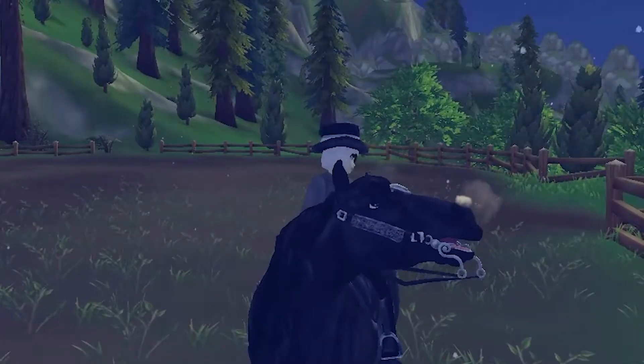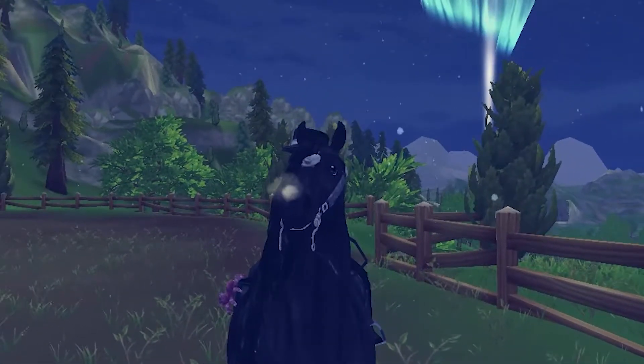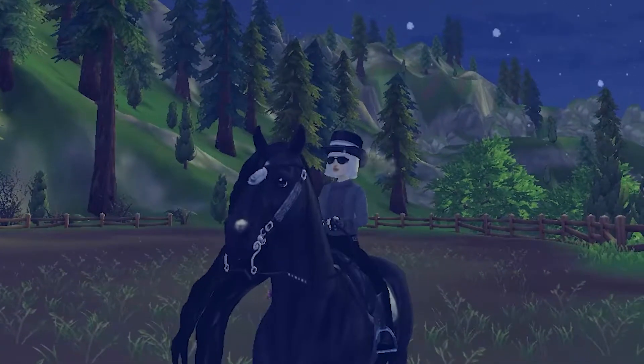Hey guys, welcome back to another video, and today I'm going to be talking about my biggest dressage fears and how I fixed them.